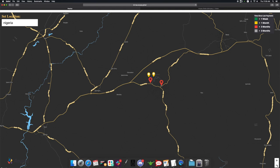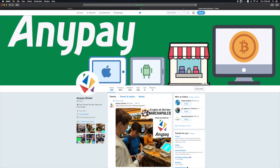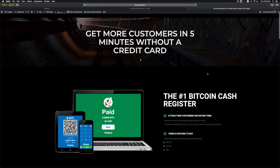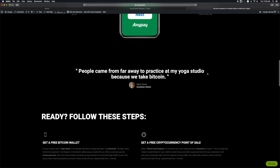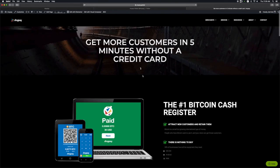If you want your business to be able to take crypto, or maybe you know of a business that has been asking or you're asking a business to take crypto, we made a handy website: HelpMeTakeBitcoin.com. If you go there, it'll walk you through the steps in five minutes of getting your business taking Bitcoin.